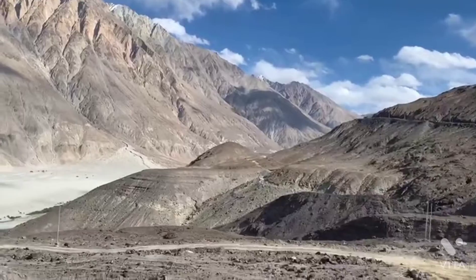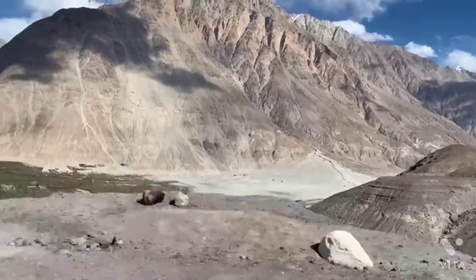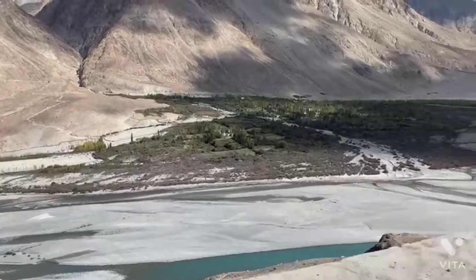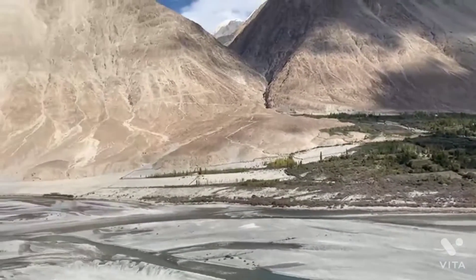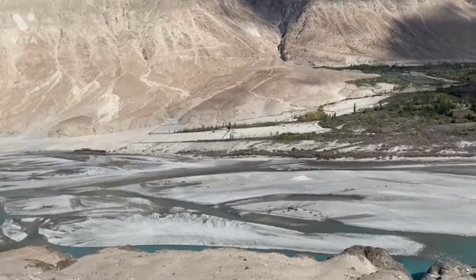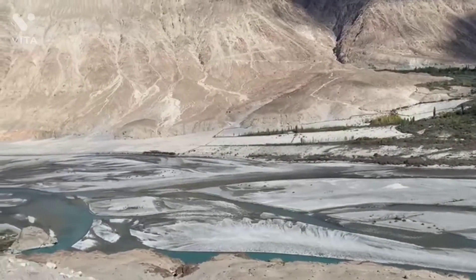From Leh, we began our journey to Nubra Valley via the Khardung La Pass. The elevation of the pass is 5359 meters. The pass is maintained by the Border Roads Organization and it is strategically important to India, as it is used to carry supplies to the Siachen Glacier.